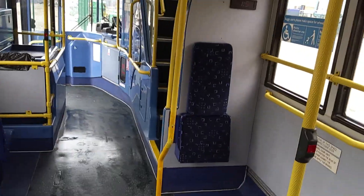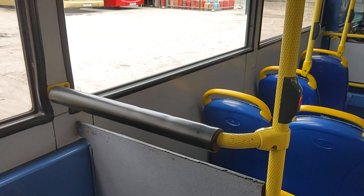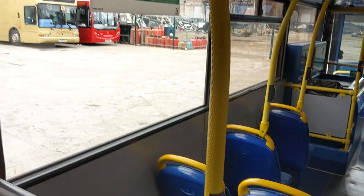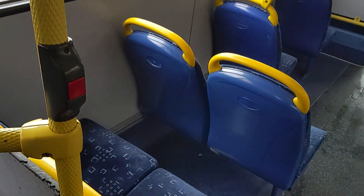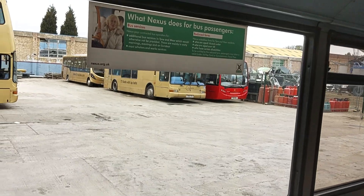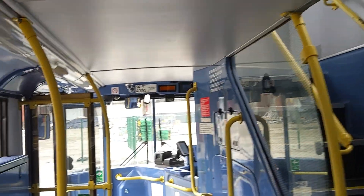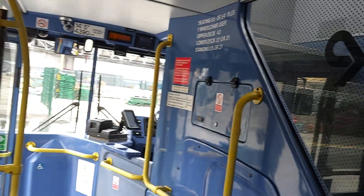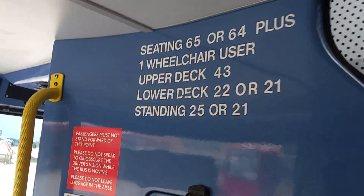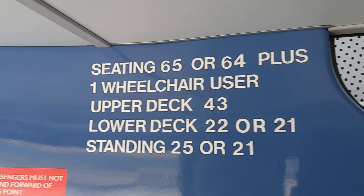Offside wheelchair bay with one tip-up. The reason for that is this will have been dual door, and the door would have been here with a power-operated ramp when this vehicle was in London — they had it at the centre door, so the wheelchair-bound passenger goes straight up the ramp straight into there. It does give us a lower seating capacity, but unfortunately that's just one of those things. 25 standees, so you've still got a 90 total capacity on this vehicle.